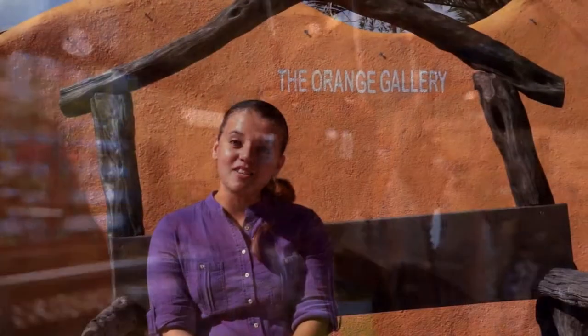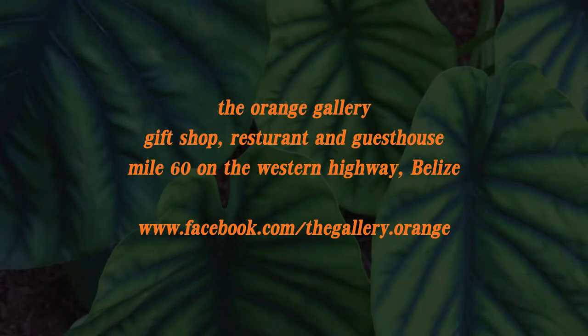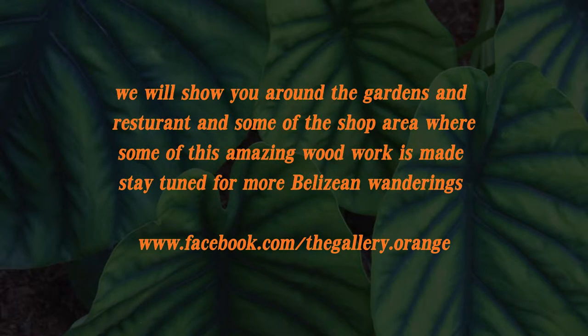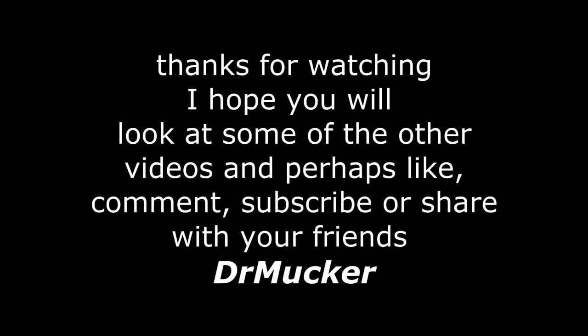So, a special thanks from me, Lenzel, and the rest of the staff here working at Orange Gift Shop. I hope to see you very soon. Bye for a while.